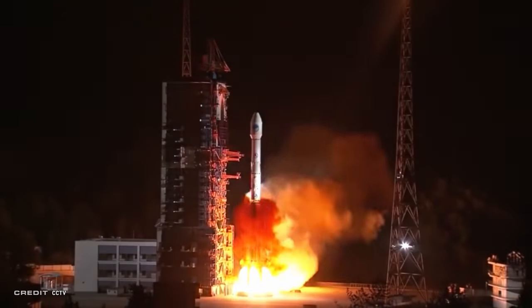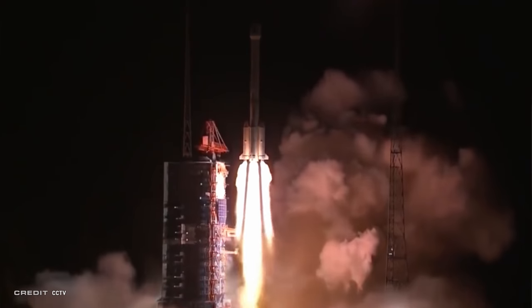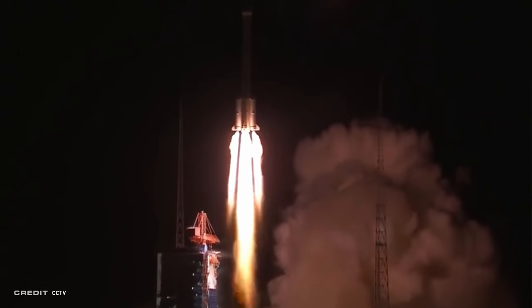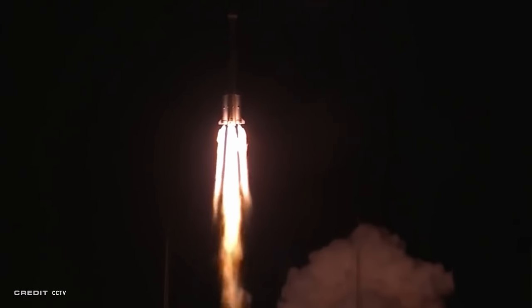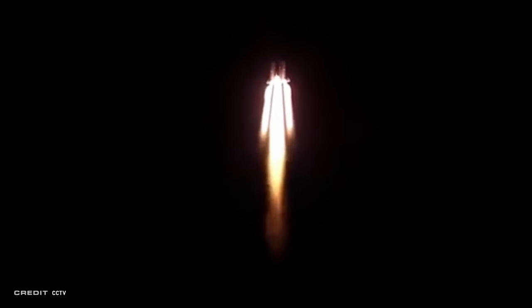A Long March 3B G-2 rocket launched on April 20th at 1441 Universal Time from Launch Complex 3 at the Xichang Satellite Center carrying Beidou 44, a geosynchronous orbital component of the Chinese Beidou Navigation Satellite System — a system that China has developed for its own navigation independent of the United States GPS, Europe's Galileo System, or Russia's GLONASS. This launch was notable as it was the 100th mission of the Long March 3 rocket.